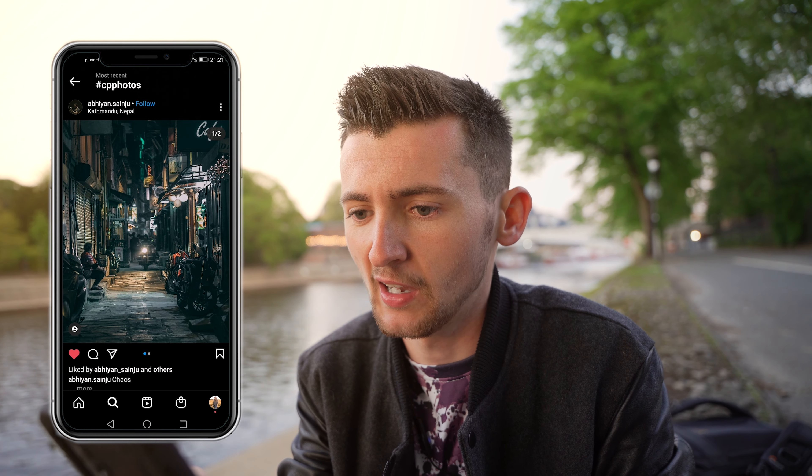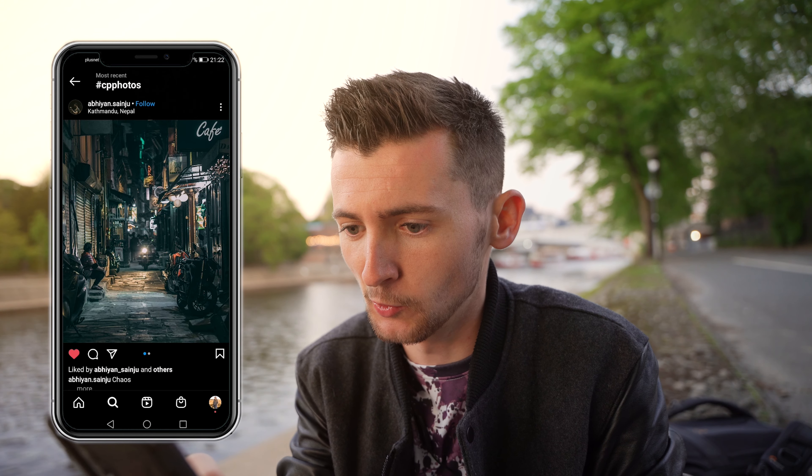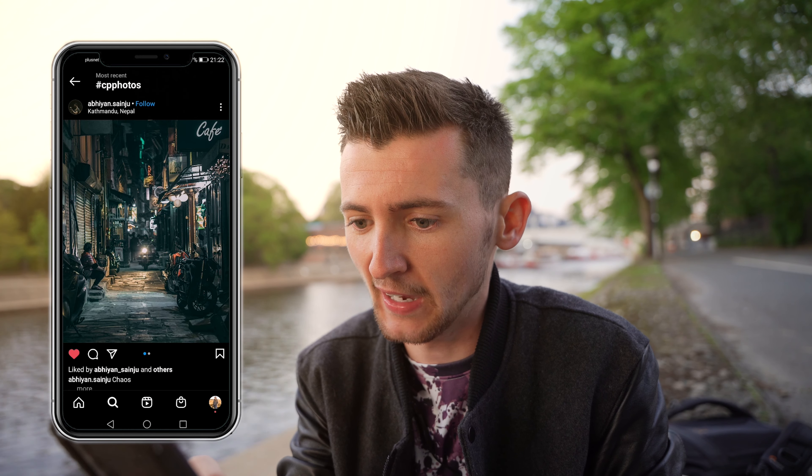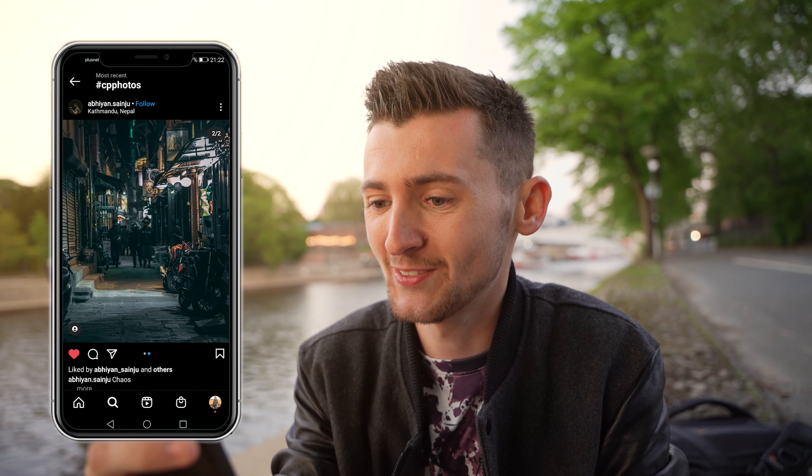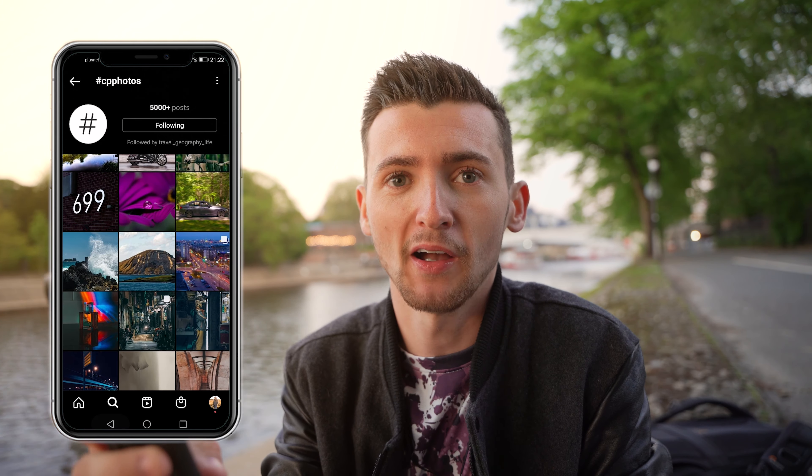I absolutely love this one by Adsyan. That is a really cool shot right there. I really like this photograph. The first one is definitely better with the bike.